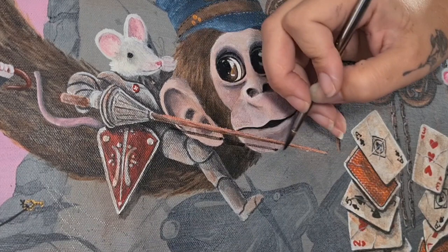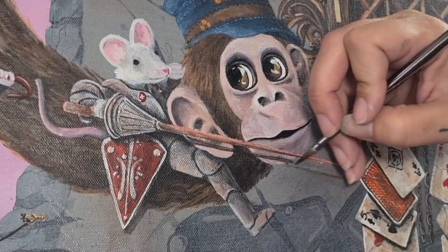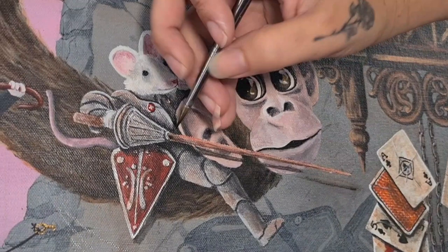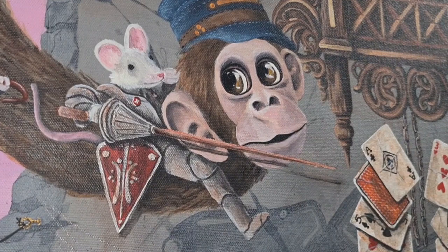It's now time to add in the shadow for the joust pole. You can see I've made the shadow on the wall a little bit lower than the shadow that's on Marcel, and that's because Marcel is further out from the wall, so the shadow will cast differently.